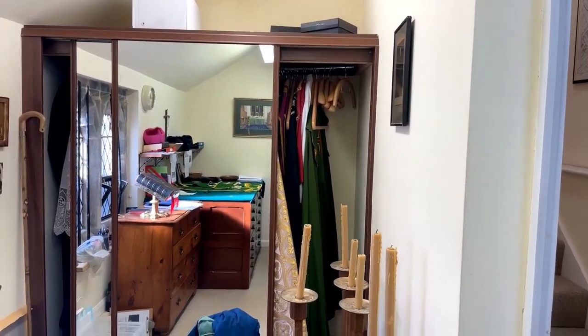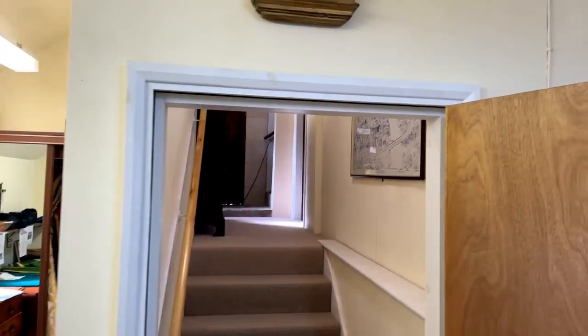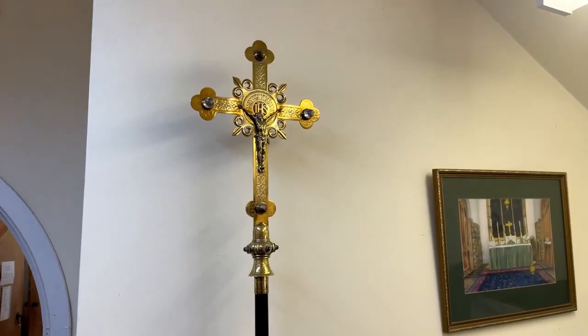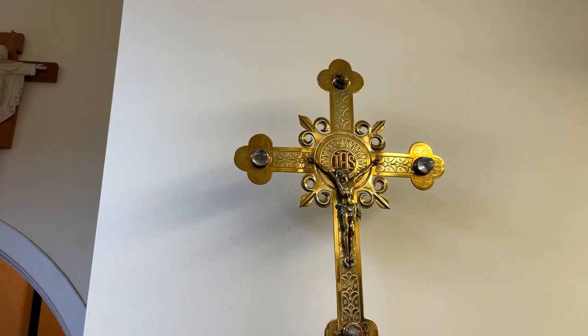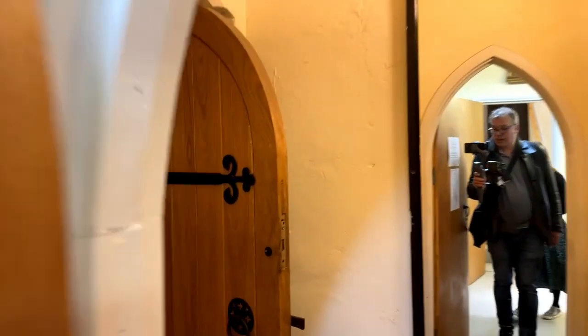There's a full wardrobe over here — all hanging up for different occasions, the big high masses and holy days. There are lovely little icon-type artworks up here too. This staff is processional — just look at the quality. This is still an active, busy worshipping faith community with twice-weekly masses.